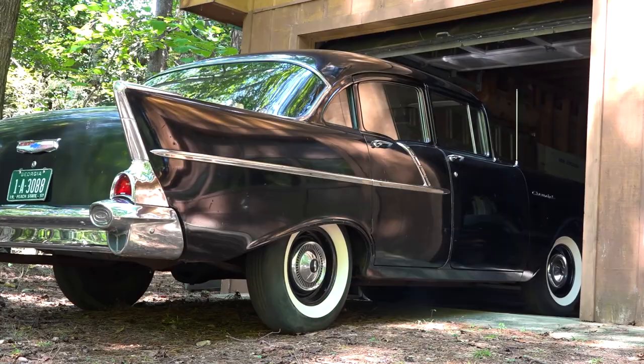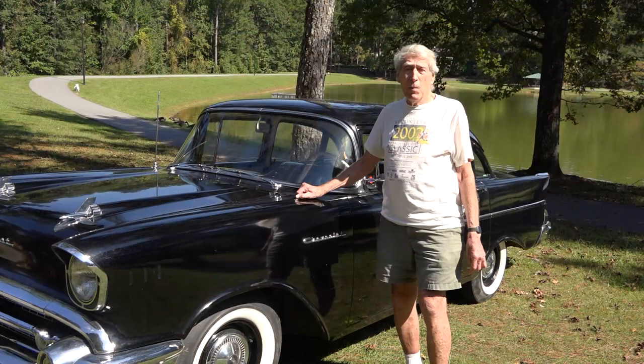I'm Dick Allis, Beach City, Georgia. This is a 1957 Chevy, a cheaper model — it's a 210.